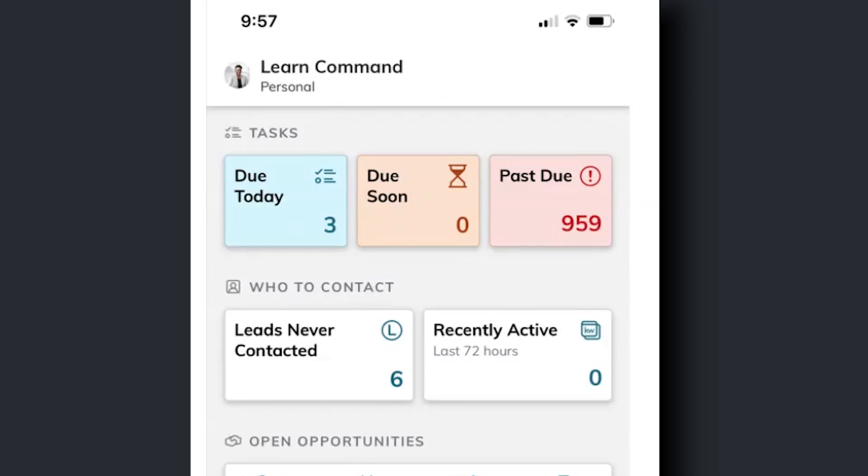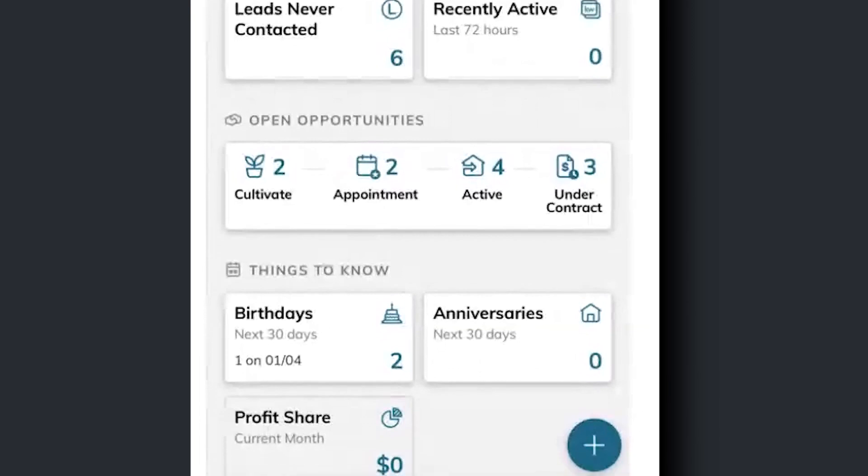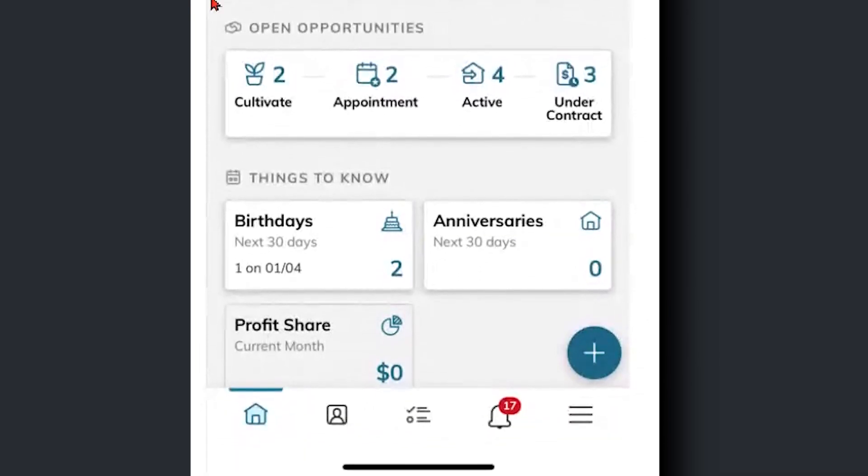Right underneath, I can also see who I need to contact — maybe some new leads that haven't been contacted, and people I've contacted recently — so I can stay on top of mind and nurture my database from here. Another really cool feature is the opportunities area, where we can do all of our transaction management, really track and manage that sales pipeline right here on the dashboard. This is super helpful as you're getting things under contract and looking to close deals.